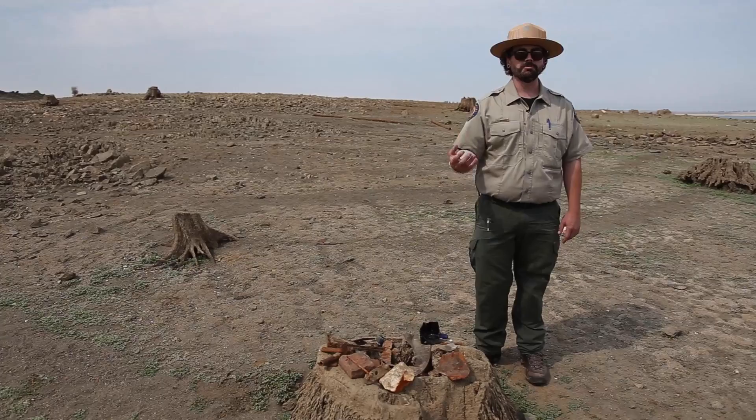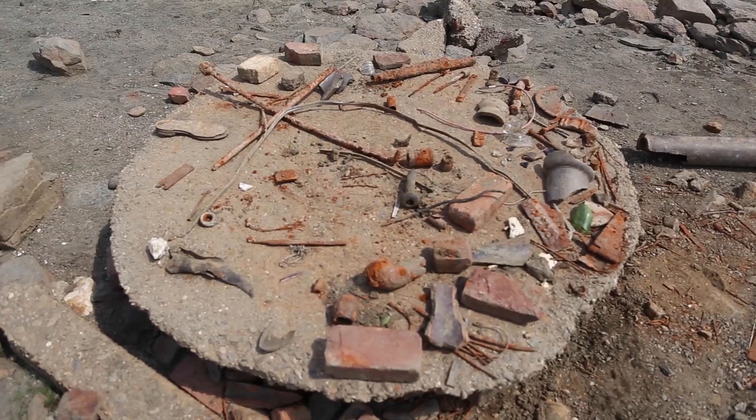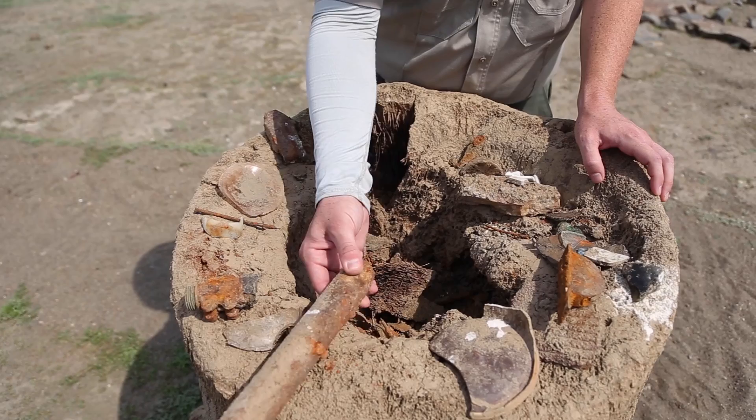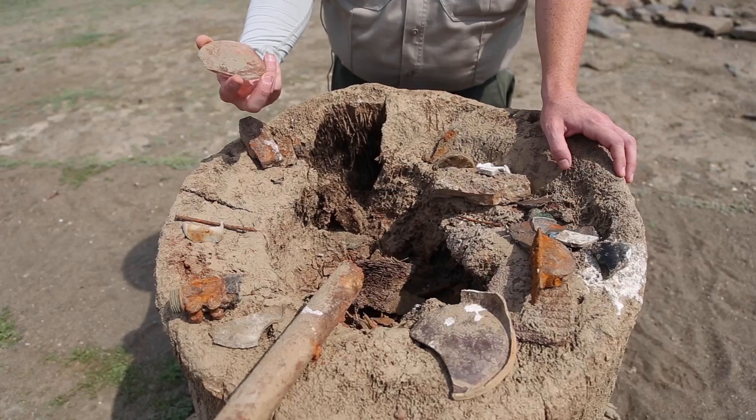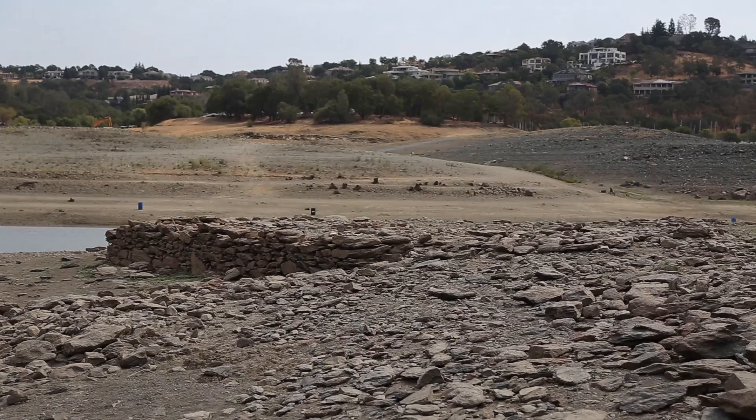We welcome you to look at things with your eyes and learn about them, but when you pick up an artifact and move it from the place you found it, it's hard for us to give context to that item. It's really hard to tell exactly what something is, but even a piece of glass can give us a time period, the wealth of the people that lived here, the type of people, the culture. There's so much we can learn from artifacts.